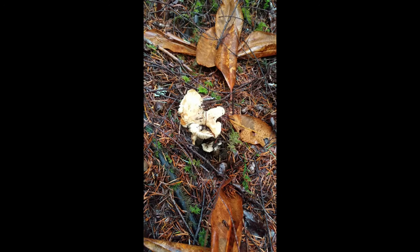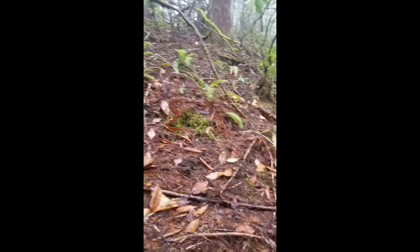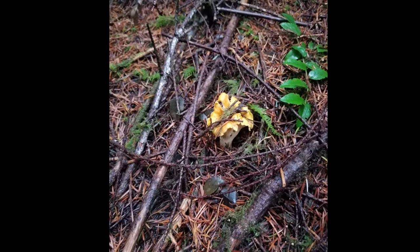I am out mushroom picking today and I just wanted to show you — I just found a white chanterelle. Well, it might be considered a white chanterelle. Let me turn around and show you just a sec. Okay, so there's a white chanterelle, and this is pretty much where I'm at. All the mushrooms like to grow up in this stuff — they like to grow underneath and hide.